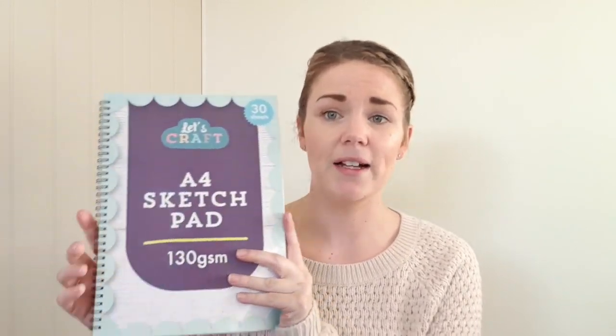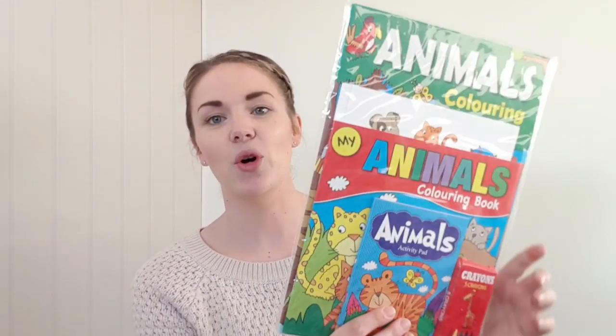First I picked up a blank A4 sketch pad for Elise - all blank pages just for her to start practising shapes, colouring pictures and drawing. She's getting really into it at the minute and they're doing a lot of it in nursery. I also picked up a lined paper pad for her so she can practise writing her letters and numbers and feel a little bit more grown up sitting at my desk.